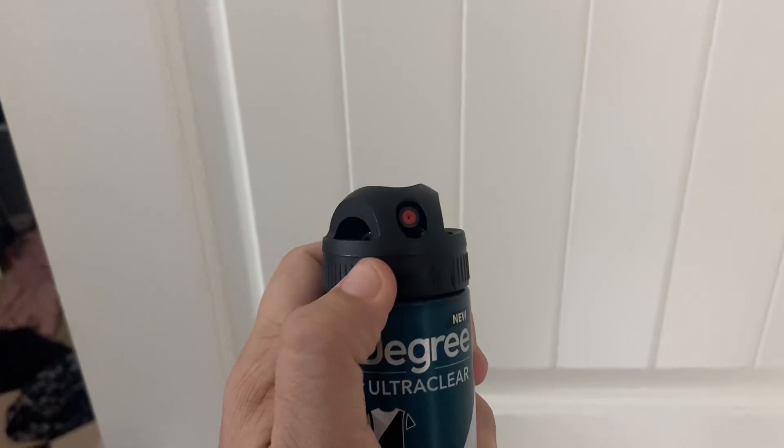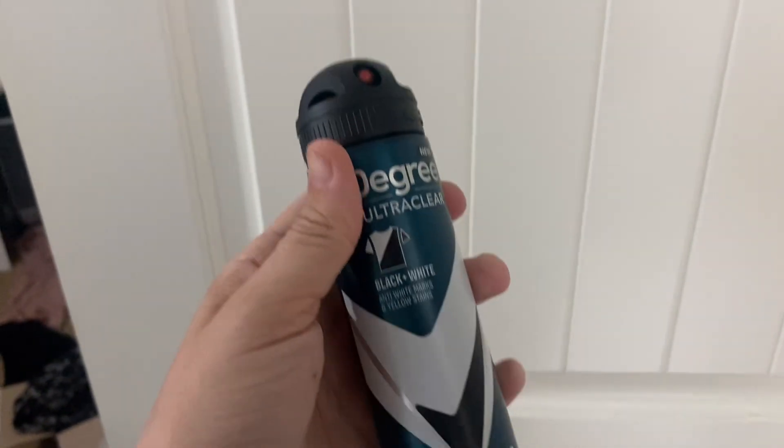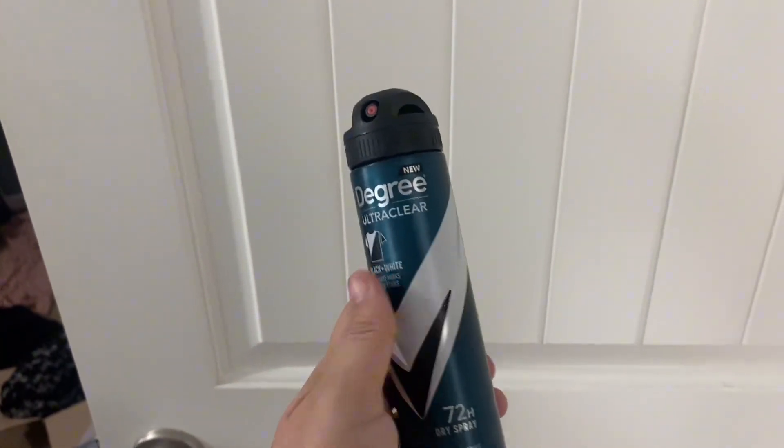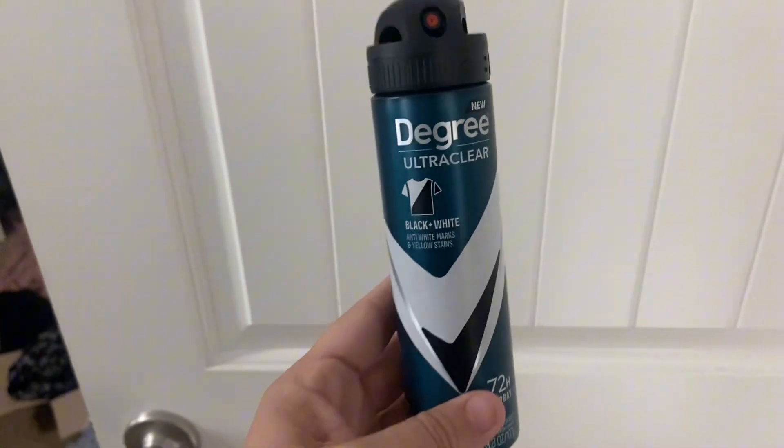It's easy to press down when you have it unlocked and it's a nice aerosol spray. It doesn't leave white stains or yellow stains when you use it. He sweats a lot because he works at a lumberyard outside and it just keeps him feeling nice and fresh and dry.